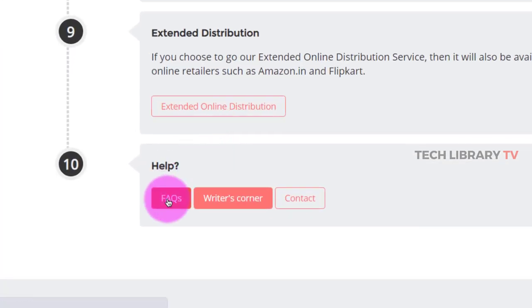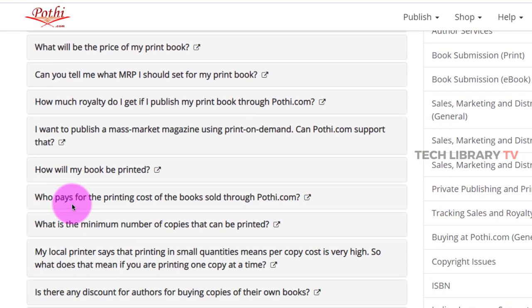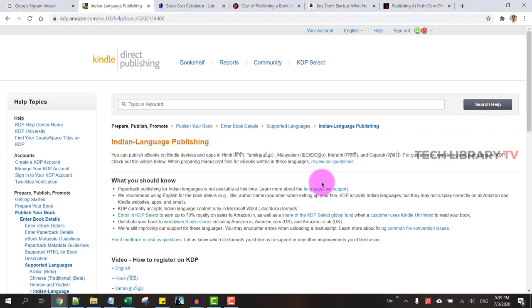If you have any more questions, I would suggest checking their FAQs — a lot of your questions can be answered there. I hope this video was helpful if you are on the fence about publishing paperbacks in India on the Amazon marketplace or any other place where you want to get the book printed, see it in your hands, and share it with friends and family. Do give them a try and let me know how it goes. Until then, I'll see you again in another video. Please take care, stay safe, thanks for watching.